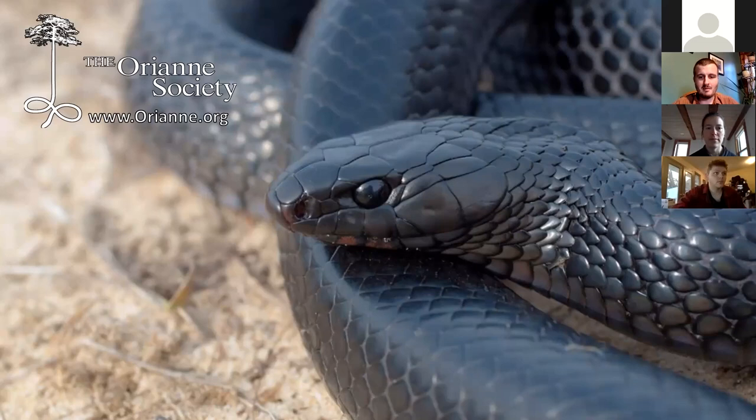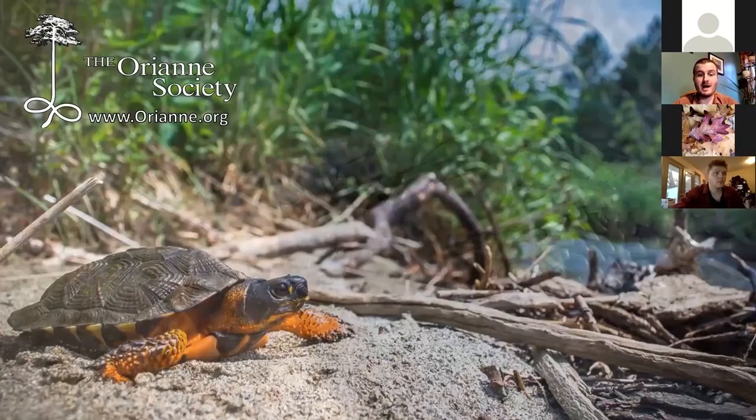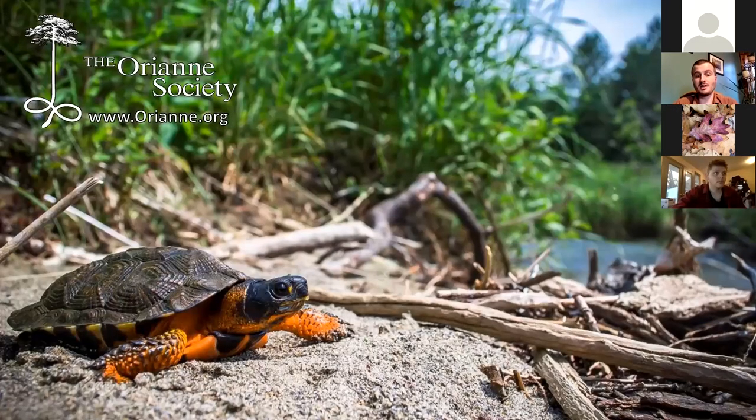But here in the Northeast, I'm not thinking about indigo snakes at all. A lot of my work is really focused around monitoring and conservation of wood turtles. However, I don't want to talk to you about snakes or turtles today. We're going to be focusing on vernal pools.